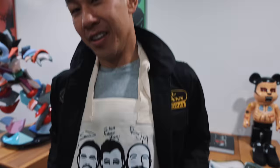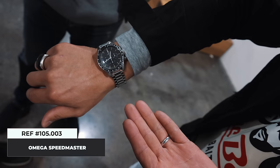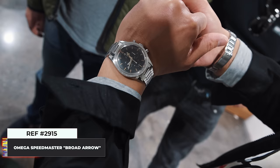Morgan is wearing an Ed White 321 Caliber Speedmaster — the old school one, not the modern version, because to the trained eye they all look different. And the first one, of course, is the 2915 with the broad arrow. When the Davidoff Brothers call you, you show up and bring out the big guns — both of them. 321 all the way.